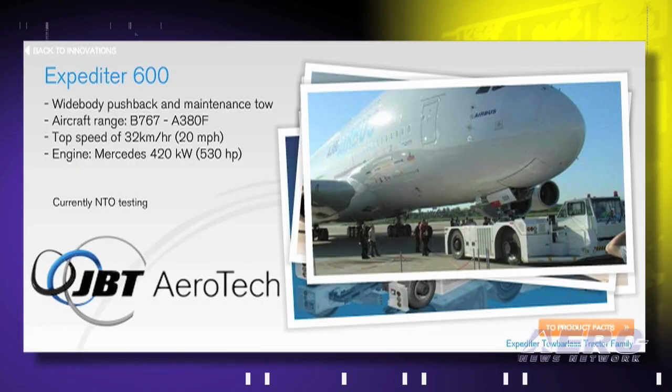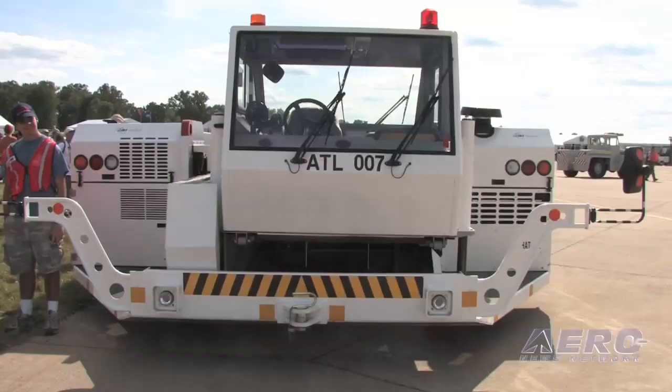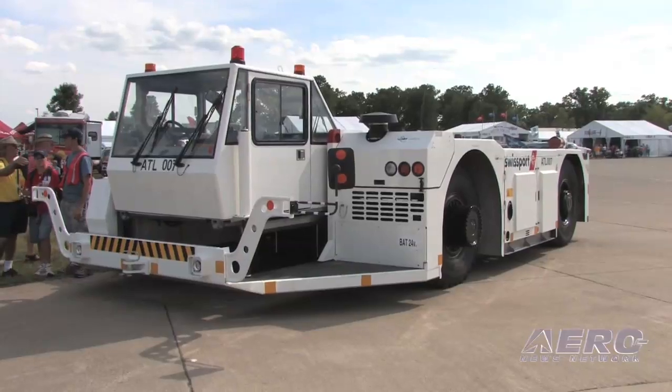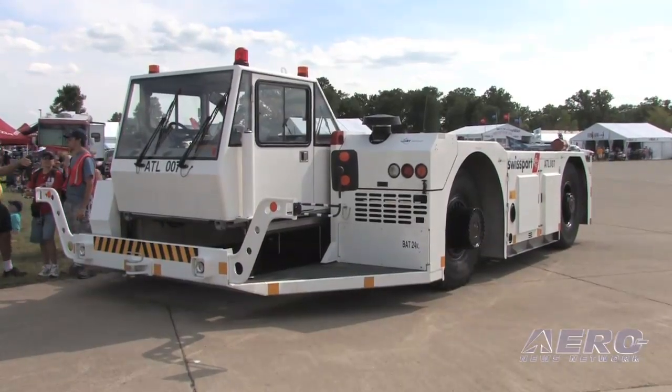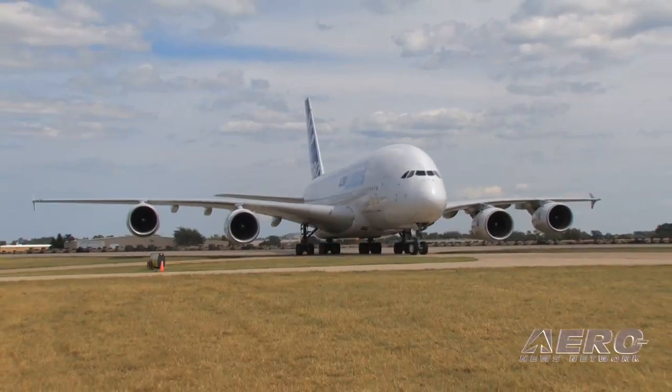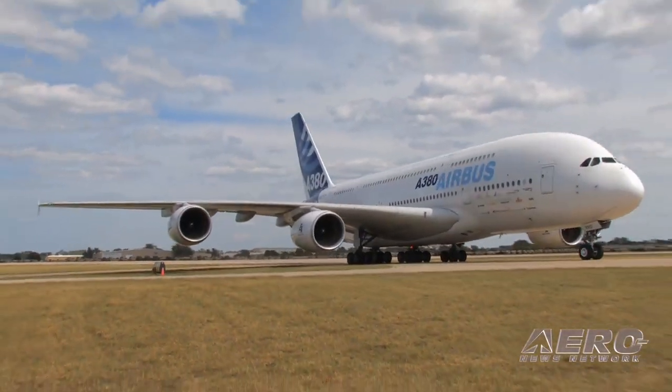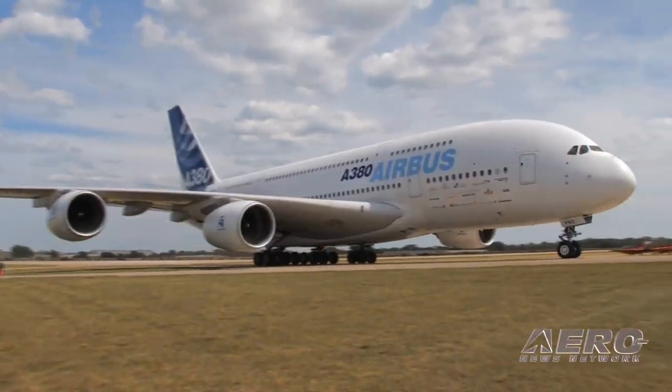Jason Yenner with JBT Aerotech. We manufacture ground support equipment for the airline industry. We brought today for the EAA the Expediter 600 towbarless tractor. It's designed specifically for the Airbus A380 aircraft and we've manufactured it in our Madrid, Spain plant. We also manufacture ground support equipment in Orlando, Florida.